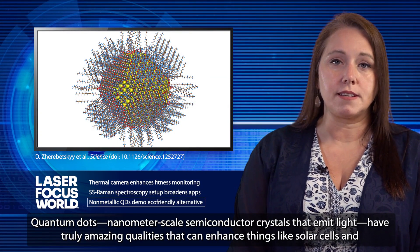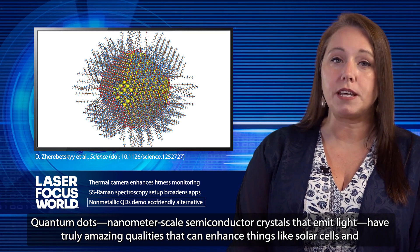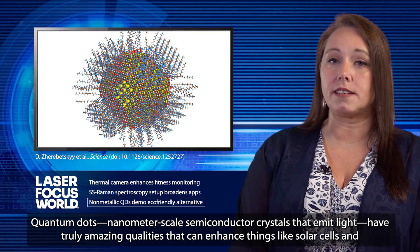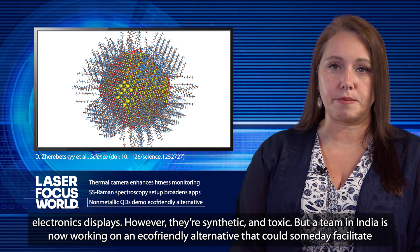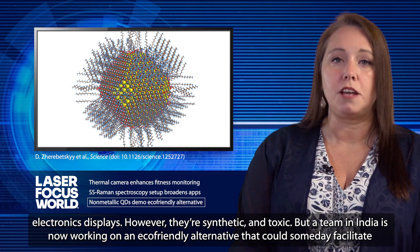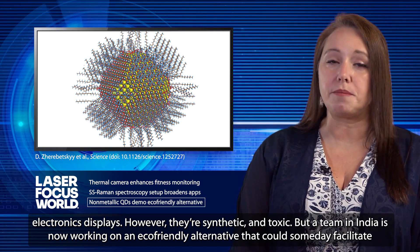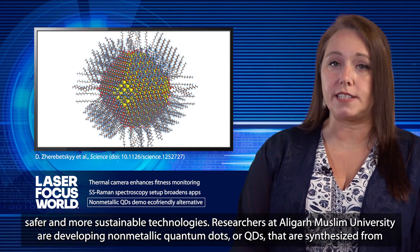Quantum dots — nanometer-scale semiconductor crystals that emit light — have truly amazing qualities that can enhance things like solar cells and electronics displays. However, they're synthetic and toxic. But a team in India is now working on an eco-friendly alternative that could someday facilitate safer and more sustainable technologies.